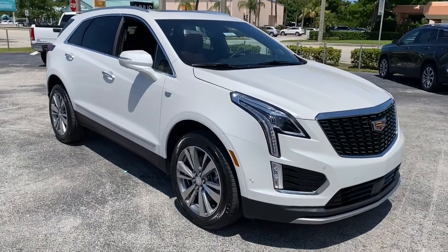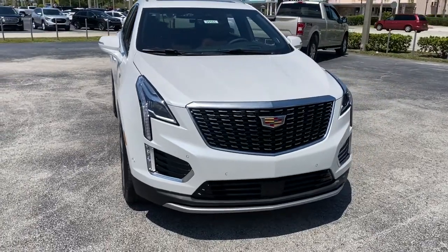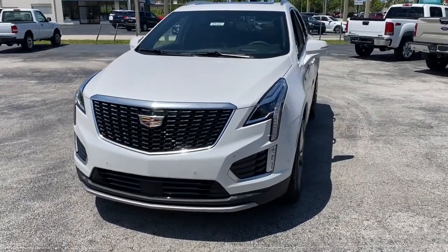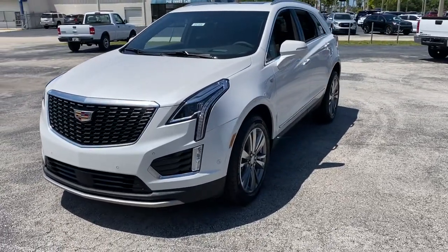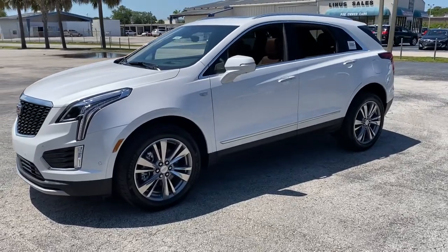Picture yourself in the 2021 Cadillac XT5 — the refined luxury crossover that's designed to meet any challenge the road has in store while keeping you safe and connected. These are just some of the great options this vehicle comes with.